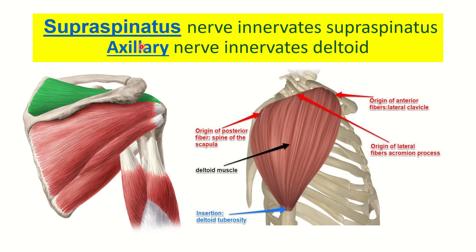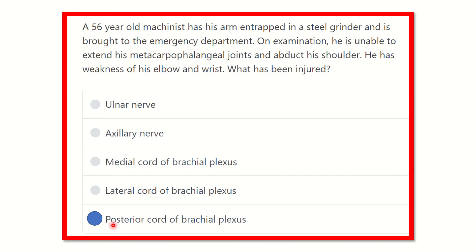Our answer would include both the axillary nerve and the radial nerve, but neither is listed as a standalone option. Both the axillary nerve and the radial nerve arise from the posterior cord of the brachial plexus. Therefore, the final answer is the posterior cord of the brachial plexus — loss of MCP extension is due to radial nerve dysfunction, and loss of shoulder abduction is due to axillary nerve dysfunction.